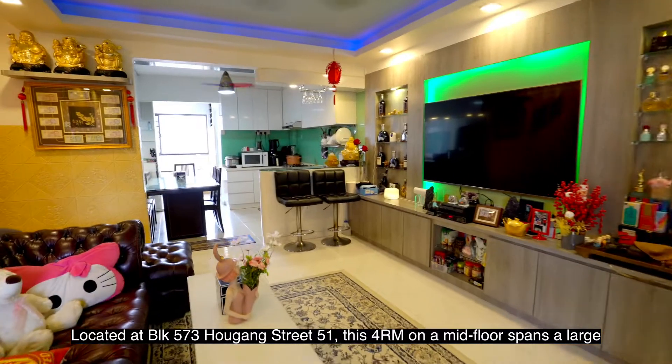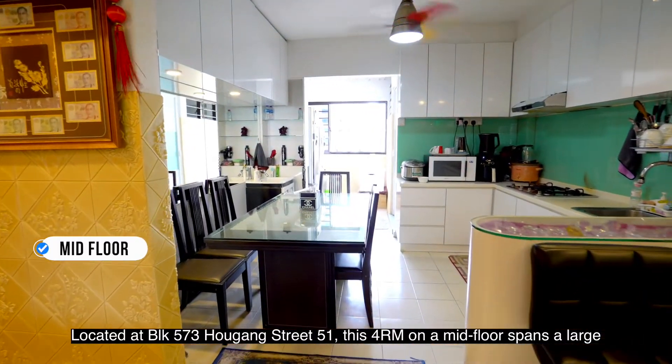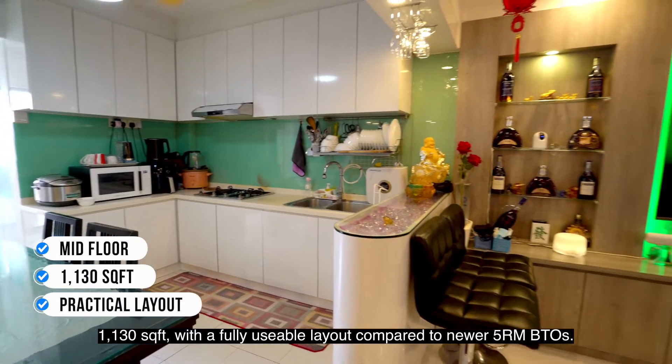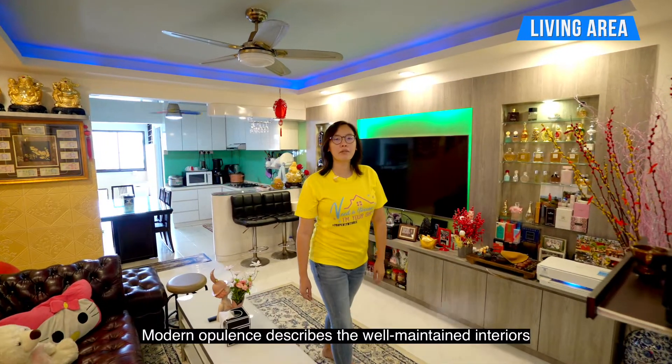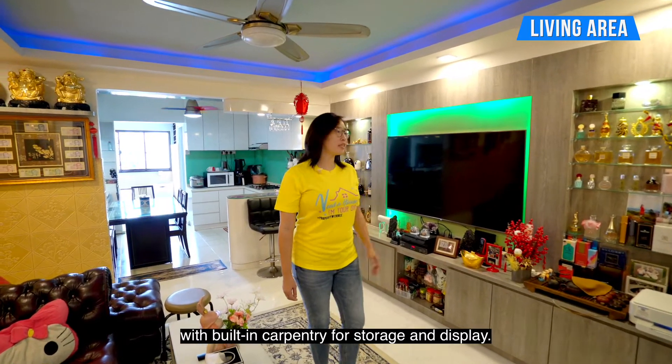Located at Block 573, Haukang Street 51, this 4-room on the mid-floor spans a large 1,130 square feet with a fully usable layout compared to newer 5-room BTOs. Modern evidence describes a well-maintained interior with built-in carpentry for storage and display.